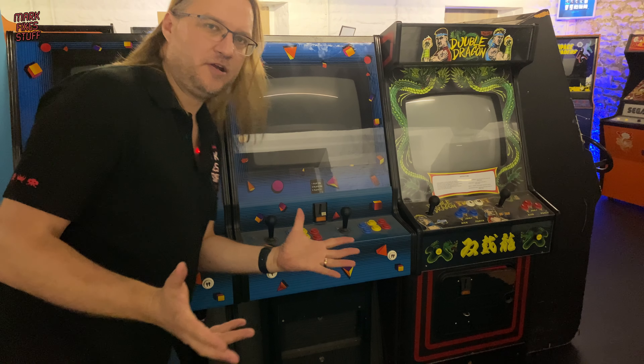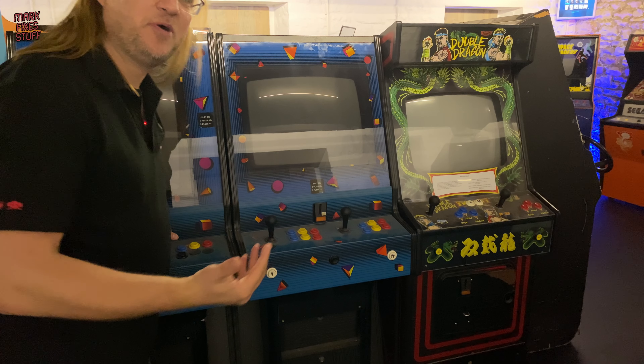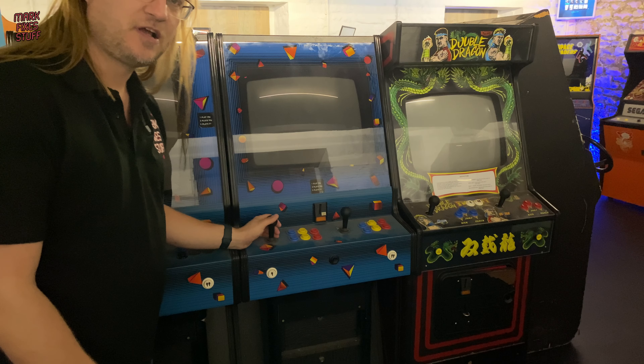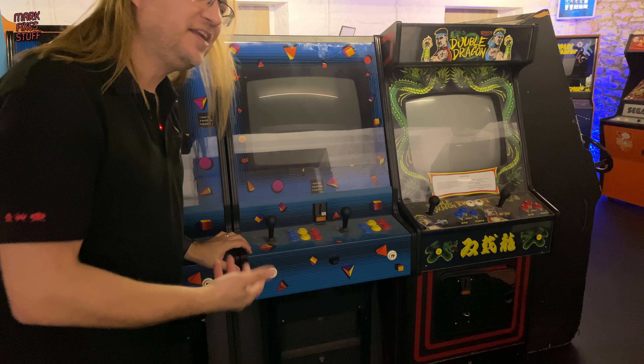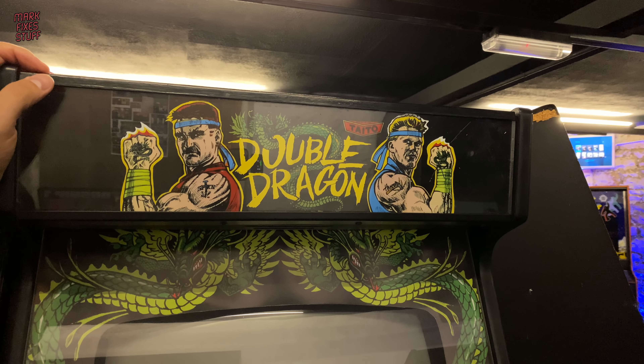Over here we've got what we can only describe as the chip shop massive. For me, these are the ones that you see in the burger bars and the chip shops as you were growing up. Fairly generic stuff, but again it's part of the history, and I believe you can swap the games in and out of these. Not sure of the lineage of this Double Dragon cab, but it looks awesome.